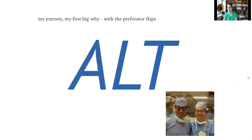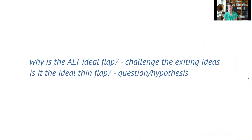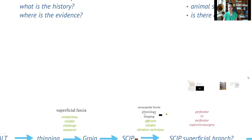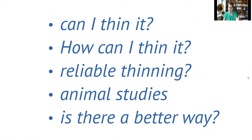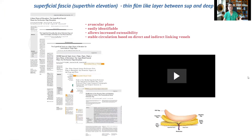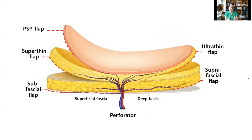My journey started with the ALT, seen as the ideal flap of its time, introduced by Dr. Koshima. But I had questions: is this really a thin flap? Can we make it better? With these questions, I developed the concept of thin flaps — elevating the flap in the superficial fascia to make it easy and reliable. This principle applies not only to the ALT but to most perforator flaps. Since then, we've gone thinner and thinner: subfascial, superfascial, super thin, ultra thin, and pure skin perforator flap.